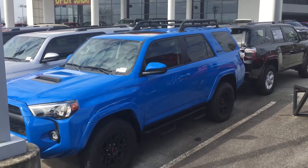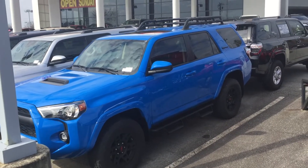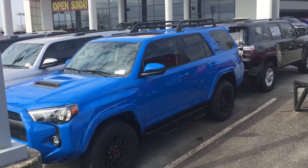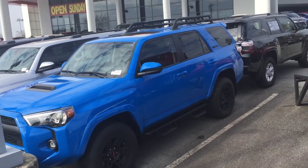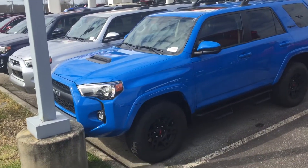Hello everybody, this is McCoy Harris down at Mark Jacobson Toyota. Today I'm shooting a video on this 2019 Toyota 4Runner TRD Pro. This particular vehicle is in a beautiful exotic Voodoo Blue with the black graphite interior.